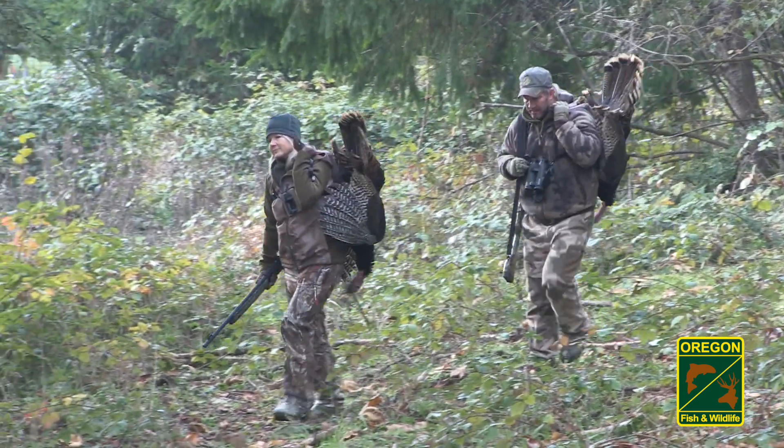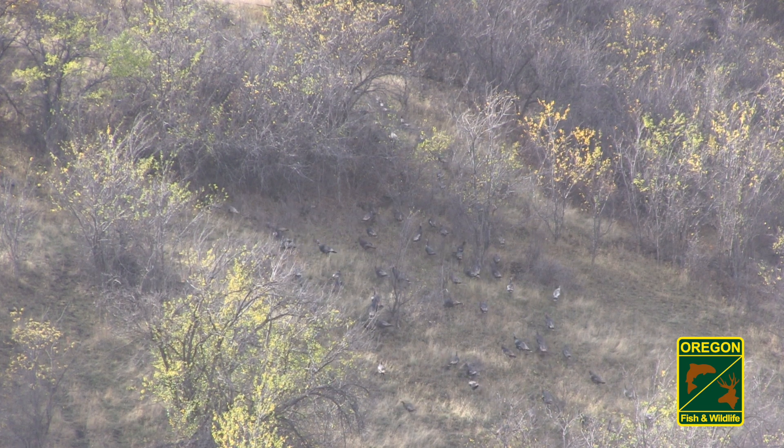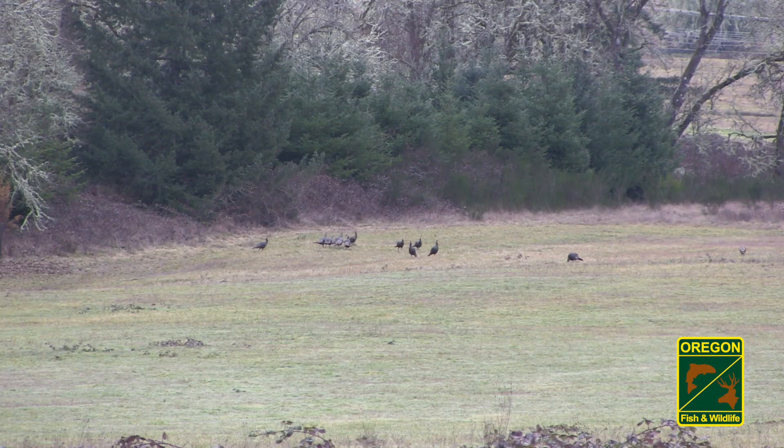Fall turkey hunting is a great time to be in the woods. This time of year, turkeys are very vocal, much more so than in the spring. This is a great opportunity to learn about wild turkey sounds, flock dynamics, and their behaviors.